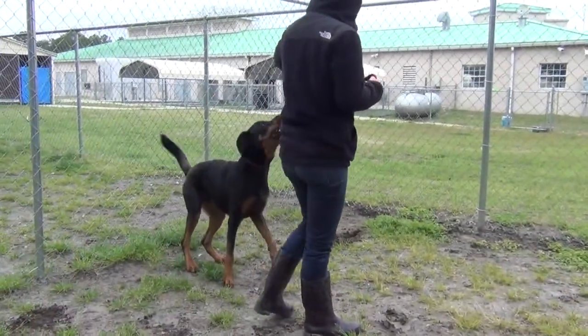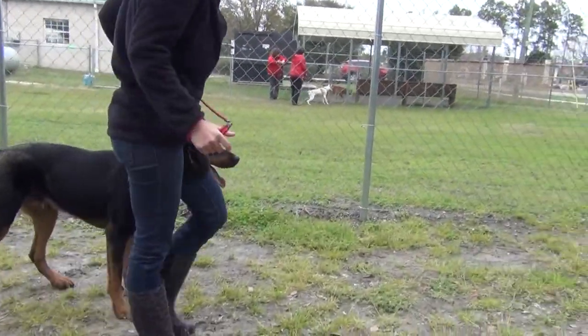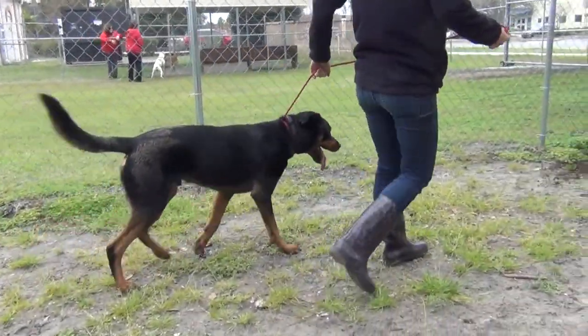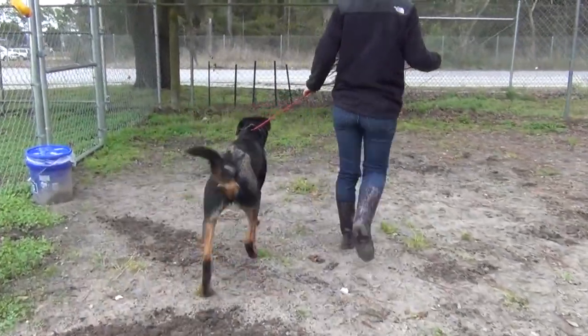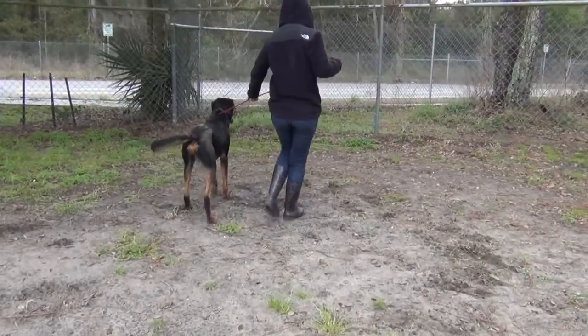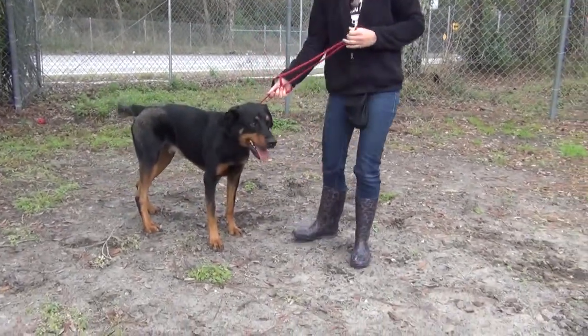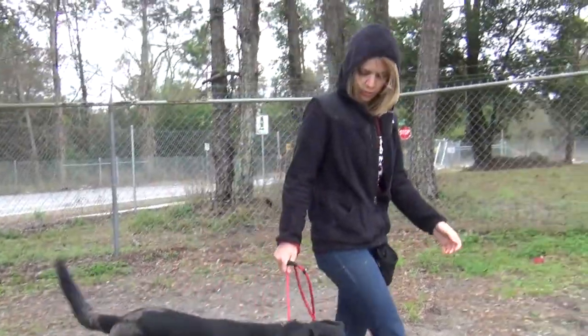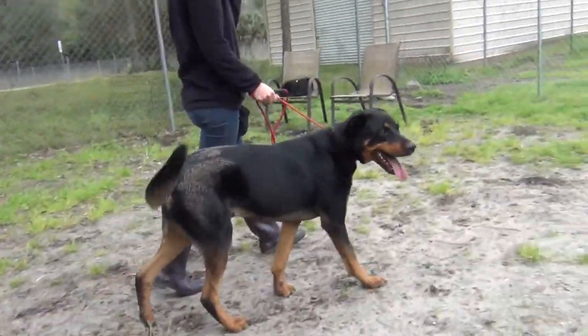He might be a little exuberant when he first comes out, because he's been in his kennel and he wants to do his business and let some of that energy out. But here you see him after a few minutes, and with a firm command on his lead, he's doing fine. He likes to chase toys, he's very treat-oriented, and he aims to please.